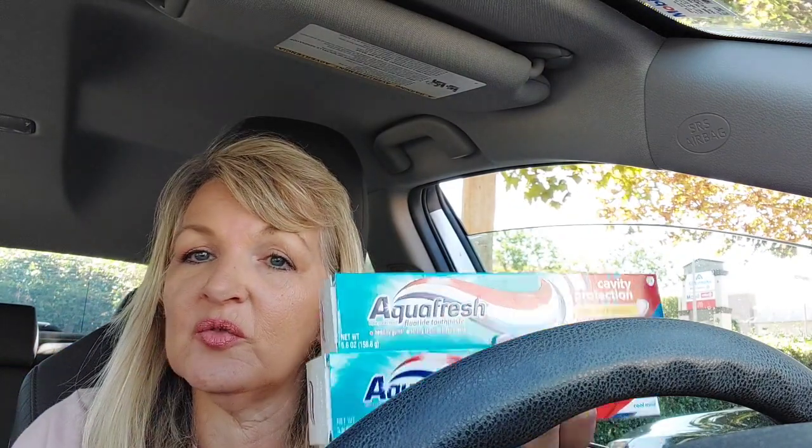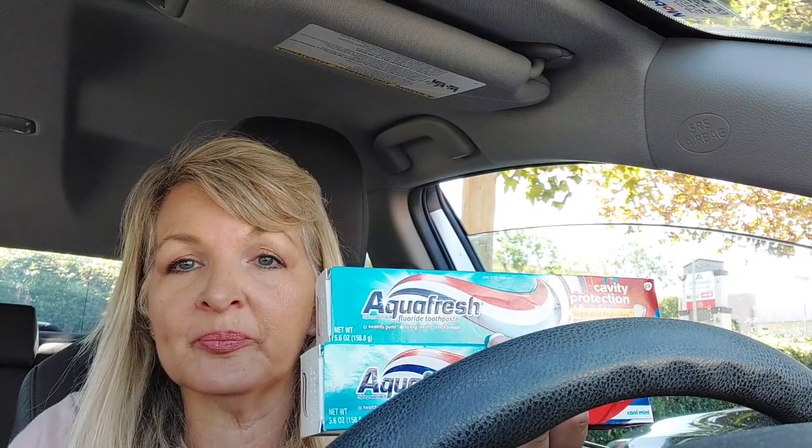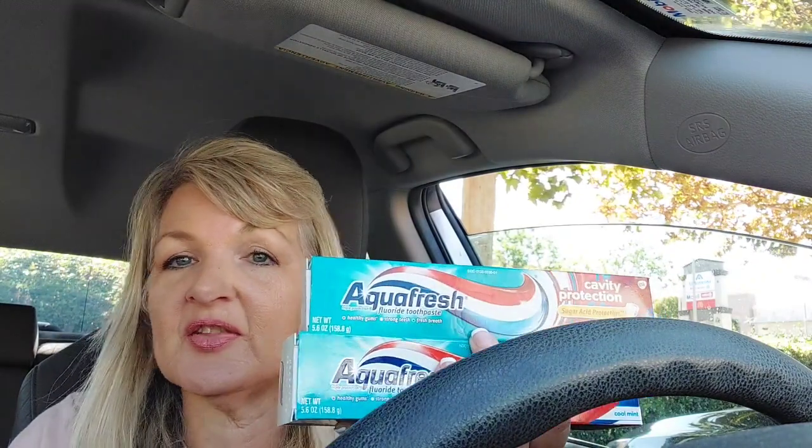Another part of that deal is the Aquafresh at $2.69, buy one get one 50% off, with $1.50 coupons from Coupons.com. If you have enough of those $1.50 Aquafresh coupons, you could do the spend $25 get $5 back deal and get these really super cheap or even free if you have enough coupons. So that's a great deal as well.